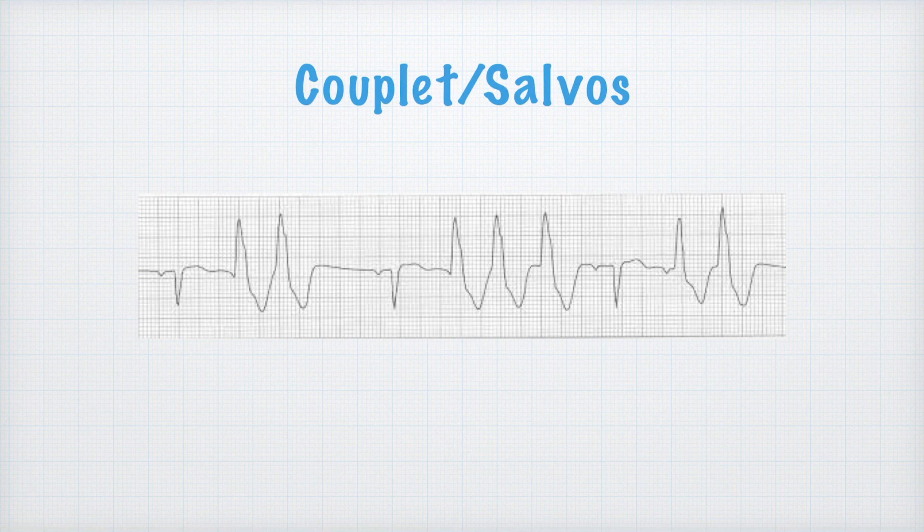Then we have couplets and salvos. With a couplet, we have two PVCs back-to-back. A salvo is three of them in a row — that used to be called a run of ventricular tachycardia or a run of V-tach. It just means you have several PVCs in a row and then it goes back to a normal complex. This is a concern that it's about to become ventricular tachycardia.